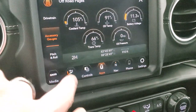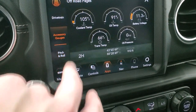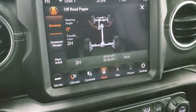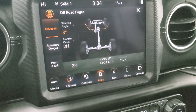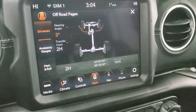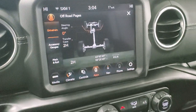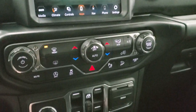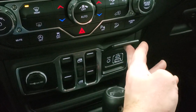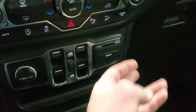You have your accessory gauges: latitude, longitude, altitude, pitch and roll. And then you have your drivetrain indicator, whether you're in two-wheel drive or four-wheel drive, and then your steering angle. You can see as I turn the steering wheel one way or the other, the wheels actually turn and the degree changes. That's pretty cool stuff with that radio. Down here are your power mirror buttons. You also have aux, USB, and USB-C jacks right there.